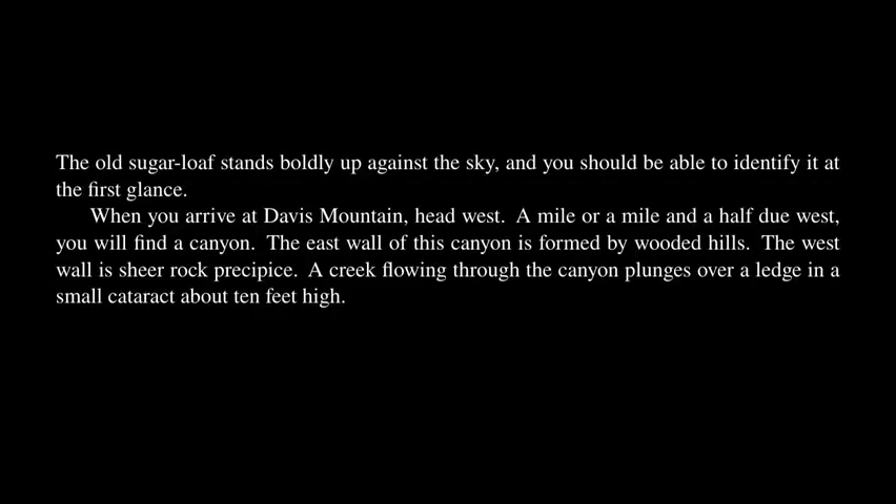The granite dome is visible for miles across rolling plains to the east. From the summit, with a good pair of field glasses, you can see over a good-sized slice of New Mexico! The old sugar loaf stands boldly up against the sky, and you should be able to identify it at the first glance! When you arrive at Davis Mountain, head west — a mile or a mile and a half due west — you will find a canyon!